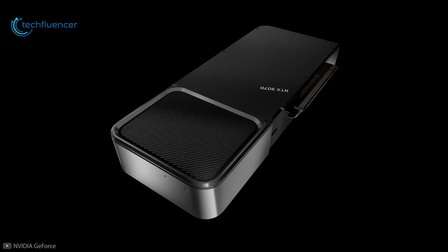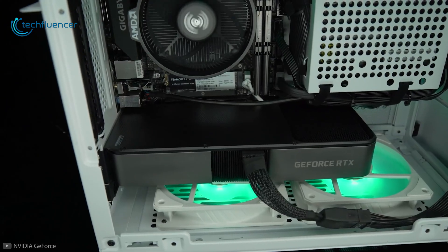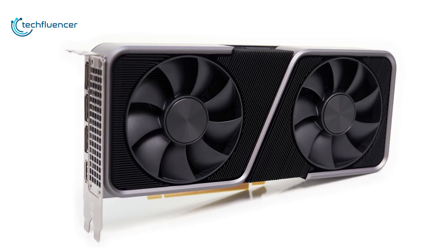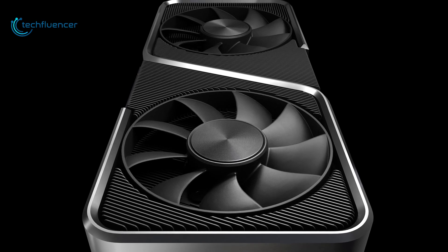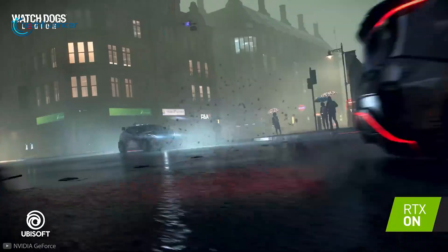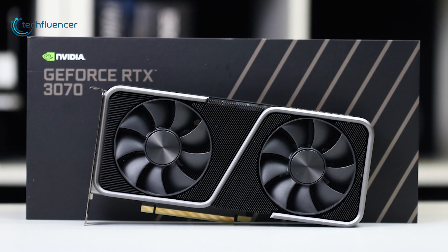Starting at number seven, we have the GeForce RTX 3070 — the base Founder's Edition model from NVIDIA that set the standard for other rebranded 3070 cards. The RTX 3070 is a remarkable combination of price and performance that can be just the thing you need for 1440p gaming, letting you save more while getting greater performance.